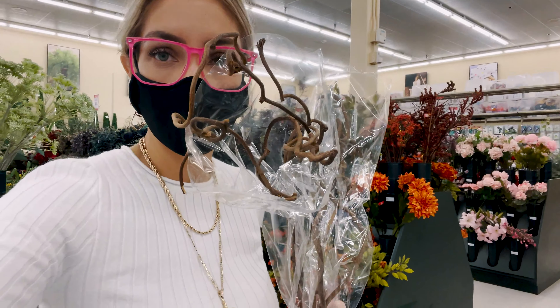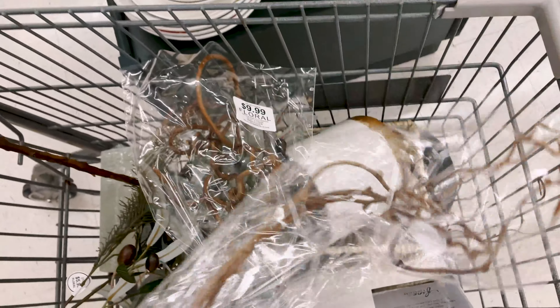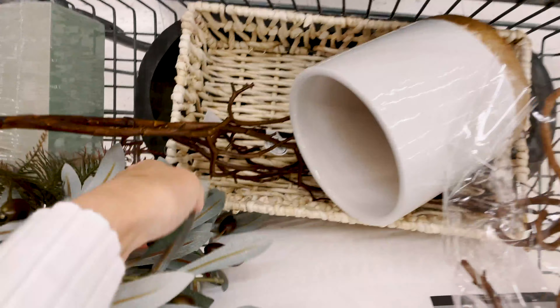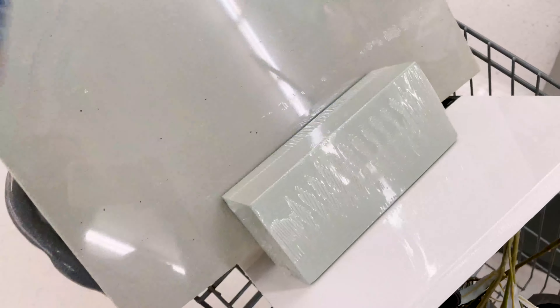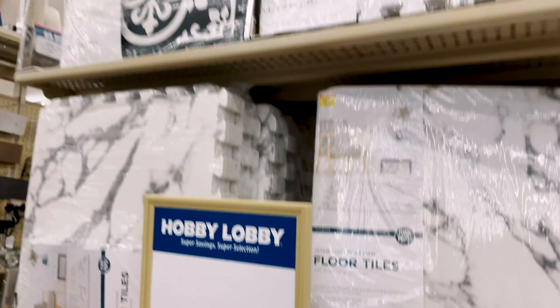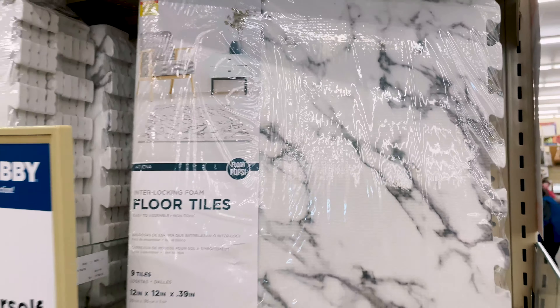Let me show you what I'm taking. I am taking these dried branches, a few vases, that little planter, this basket, and then this tray. Didn't find much but it's something. And then here are things from Hobby Lobby that honestly make me laugh but I think it's genius — these are floor tiles in marble. If you want something cute for your child and don't want those crazy colors, marble is a great option.